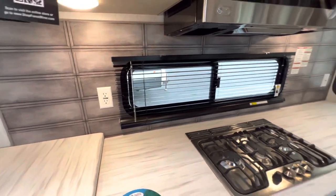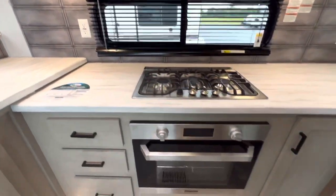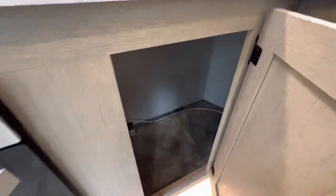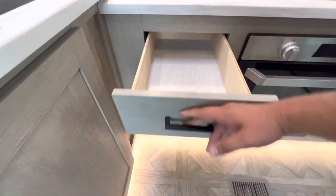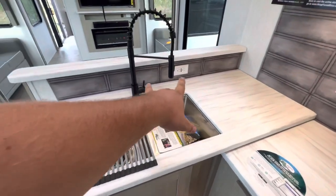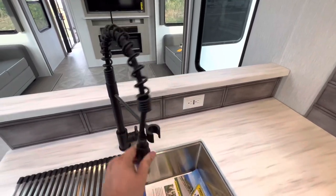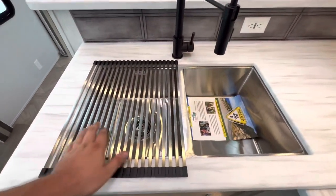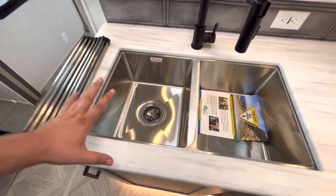Along the backsplash you've got a window and outlets on both sides. To the left and right of the oven there's more storage — actually a pretty big storage compartment. It looks like your low point drain is there as well. Then you've got three cabinets, the bottom one being a hair deeper. More outlets, more countertop space, a high-rise faucet, a little drying rack, and a double bowl stainless sink.